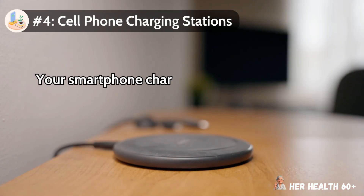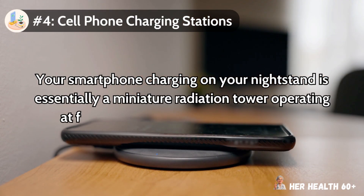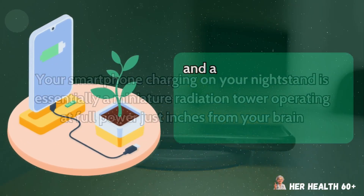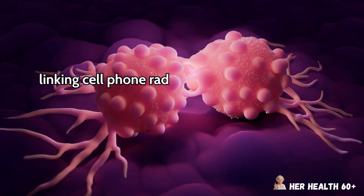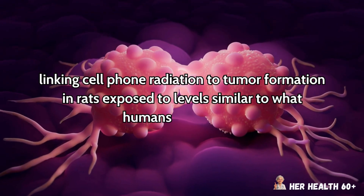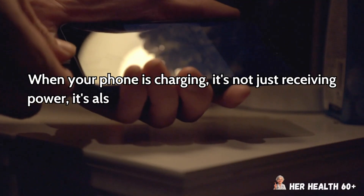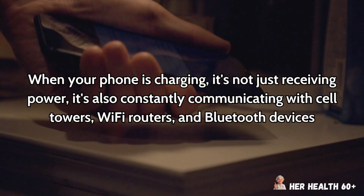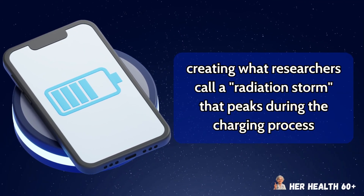Number 4: cell phone charging stations. Your smartphone charging on your nightstand is essentially a miniature radiation tower operating at full power just inches from your brain, and a shocking study from the National Toxicology Program found clear evidence linking cell phone radiation to tumor formation in rats exposed to levels similar to what humans experience. When your phone is charging, it's not just receiving power — it's also constantly communicating with cell towers, Wi-Fi routers, and Bluetooth devices, creating what researchers call a radiation storm that peaks during the charging process.